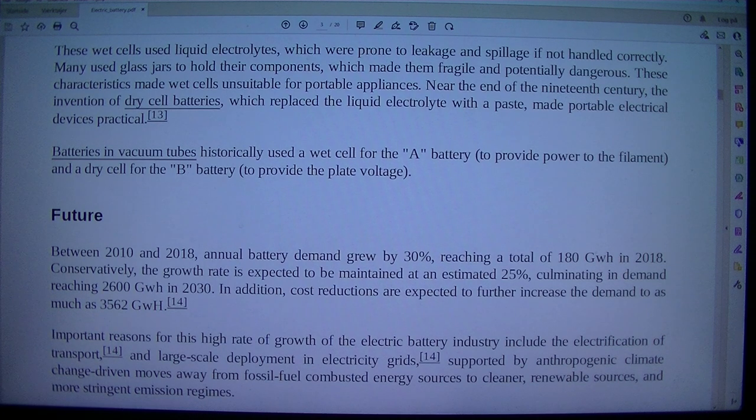Batteries in vacuum tubes historically used a wet cell for the A battery to provide power to the filament, and a dry cell for the B battery to provide the plate voltage.